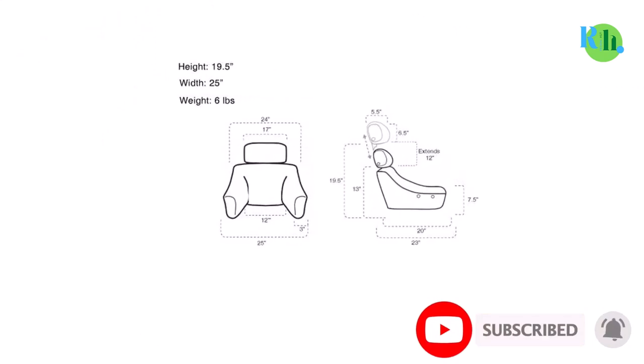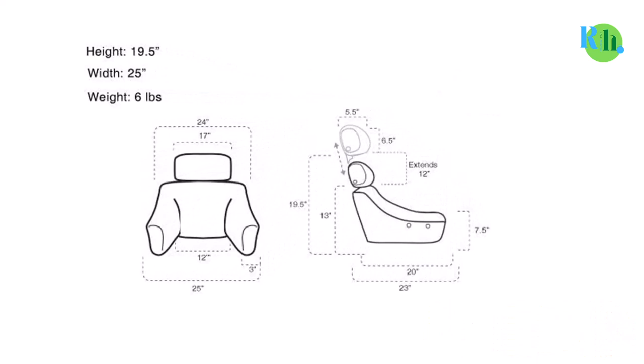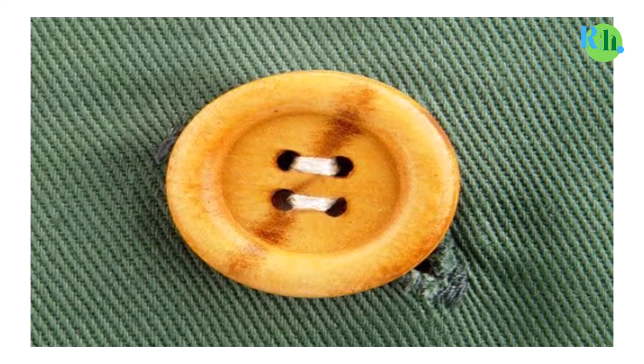The beautifully designed armrests perfectly adjust to support your arms and shoulders, hence reducing shoulder pain, making this the best pillow to watch TV in bed.